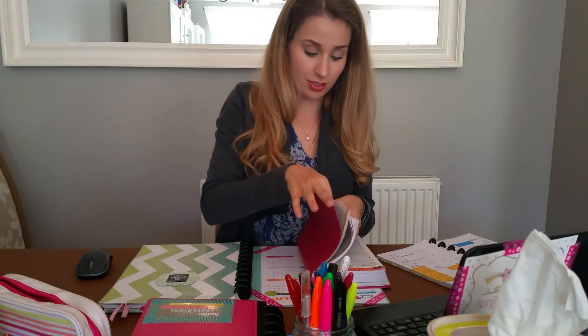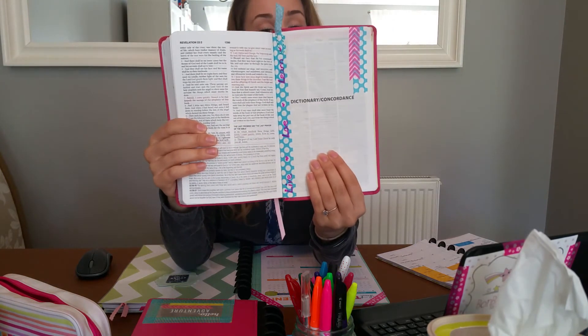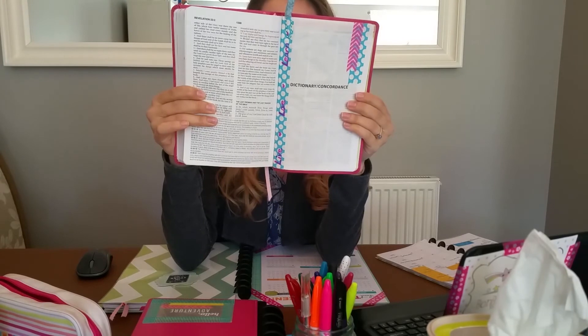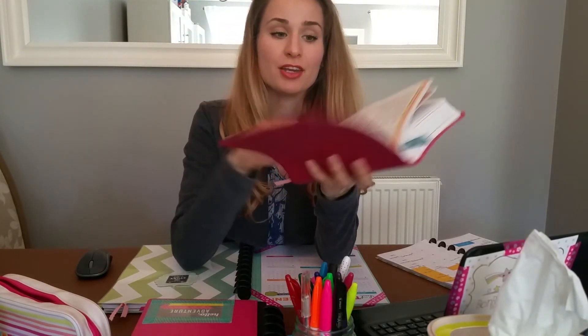The aim is to read the whole book within one year. At the back there's a dictionary and concordance which further defines and helps you understand what's going on in your verses, and there are some colorful maps in the back too. I hope you enjoyed that!